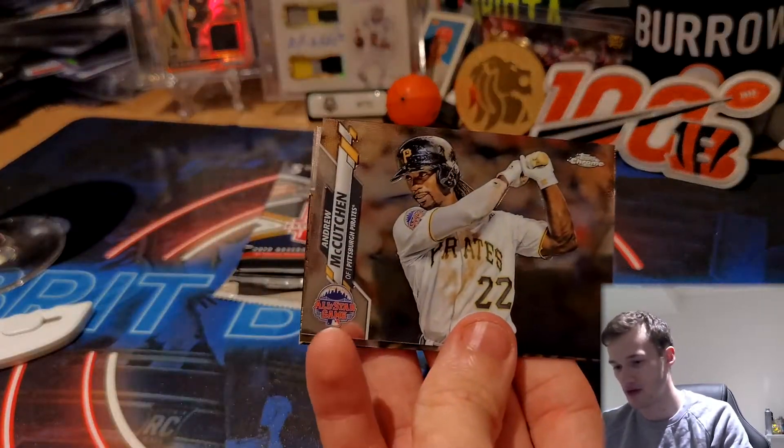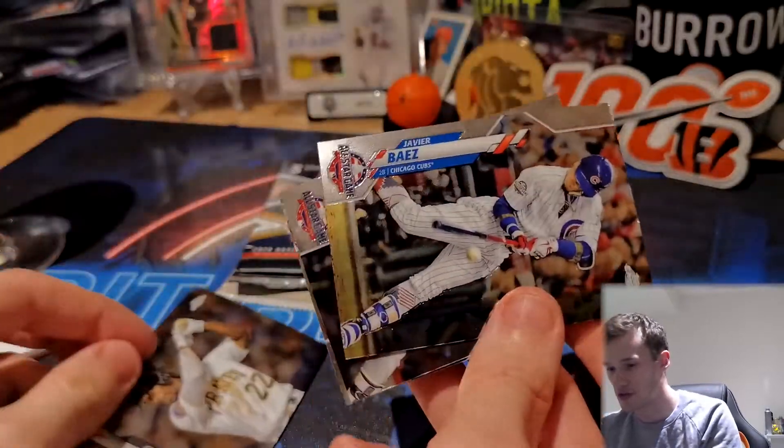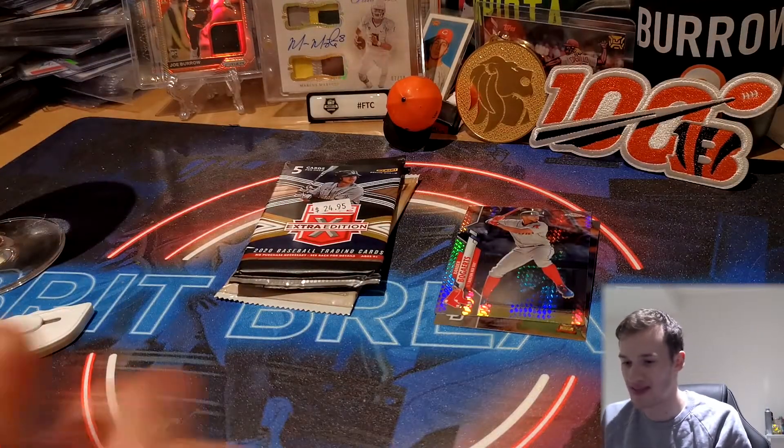Chrome Update — same design obviously, just some different photos. We've got some throwbacks for the All-Star Game and Home Run Derby. We've got Andrew McCutchen, Javi Baez, Alex Bregman, and a Rookie Cup Pete Alonso. Nothing super amazing there.